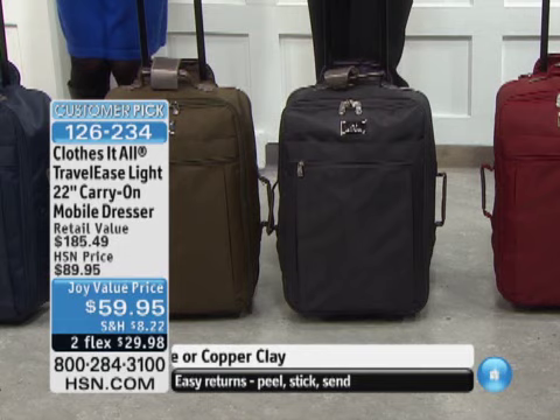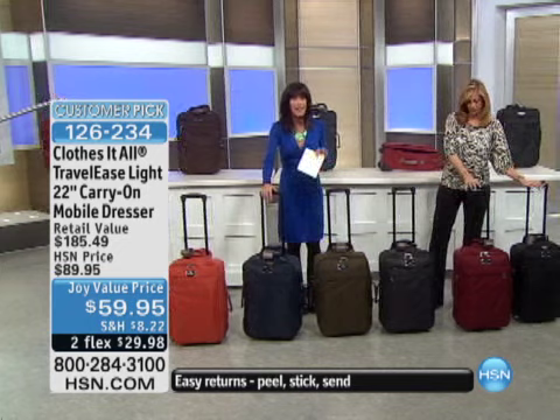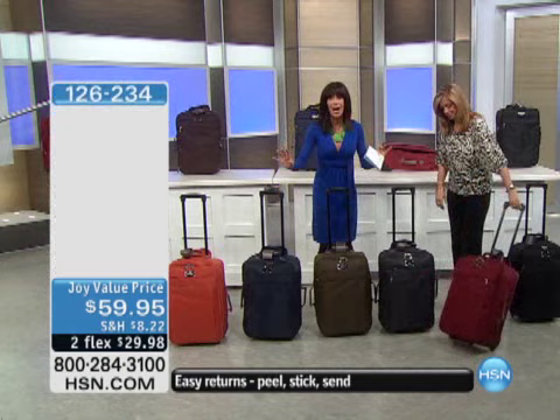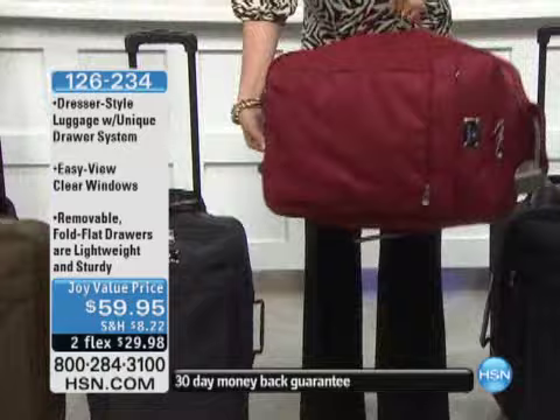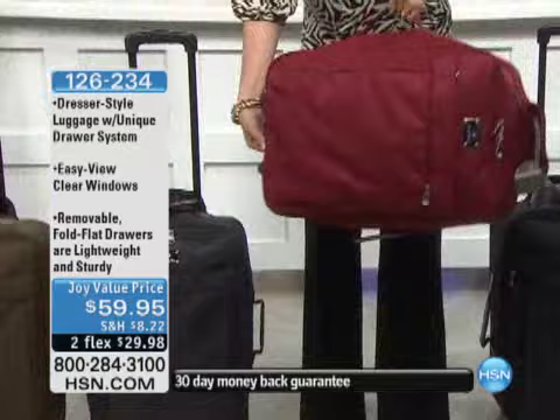Let me just tell you what this is all about. It's the very first airing, so you need to be so quick. It will change your life traveling. It's a Travel-Ease Light. First of all, it's a 22-inch dresser. It's carry-on luggage — you will not believe what you'll be able to fit in it. It has a 10-year warranty, it's 30% lighter than regular luggage. Lowest price ever — $89.95.